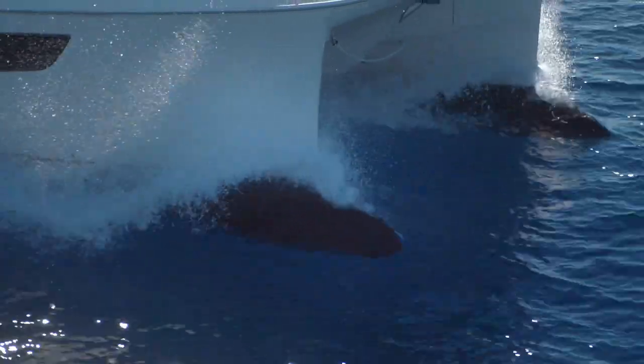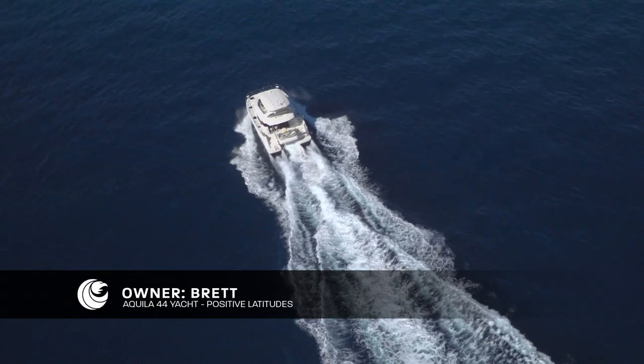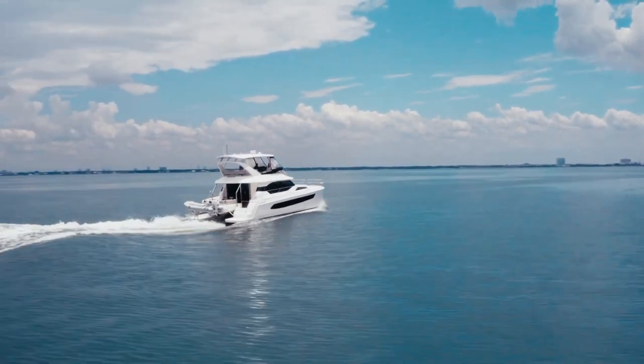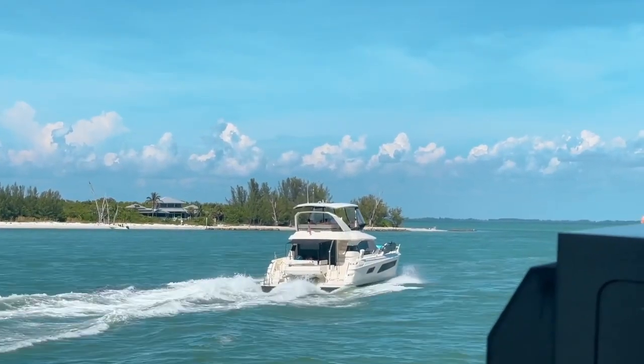My Aquila handles extremely well. We came through two storms today to get down here to Key West, and I was surprised how well it handled in relatively rough seas and high winds. Amazing handling boat.